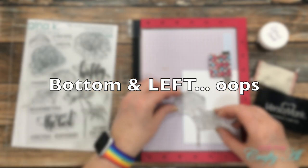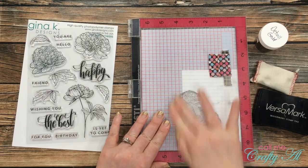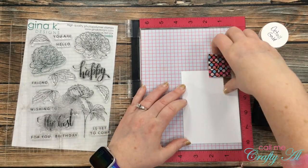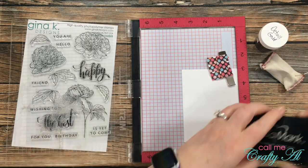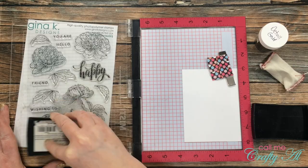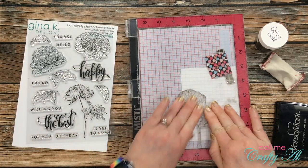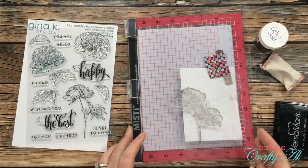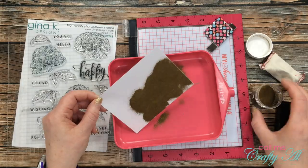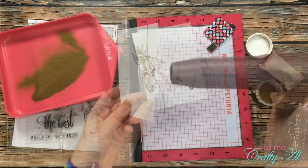Next I brought in my MISTI to stamp my focal point. Because I wanted the bottom and the right edge to hang off the piece of cardstock, I had to move the cardstock up a little bit on my MISTI instead of keeping it in the lower right corner. Once I had the stamp in place I picked it up with the door of my MISTI and made sure to use my embossing buddy on the cardstock so the powder would only stick where I wanted it to. Then I stamped the image, applied the embossing powder, and heat set it with my heat tool.